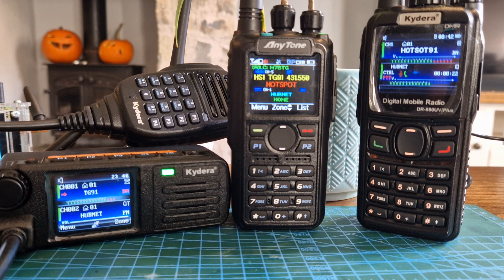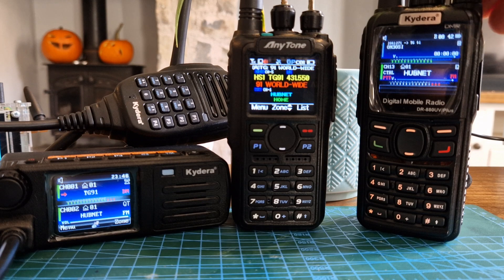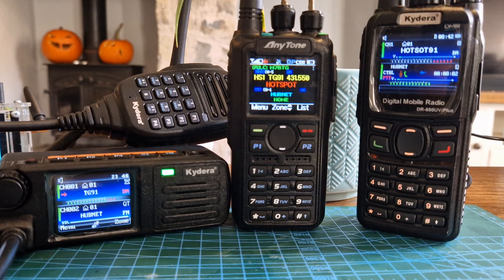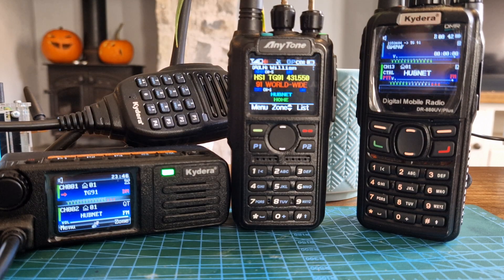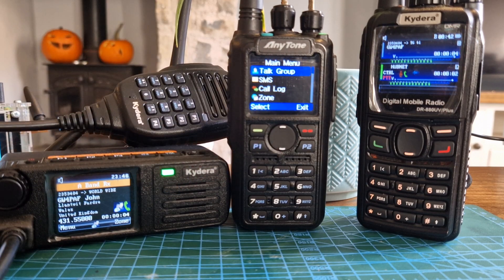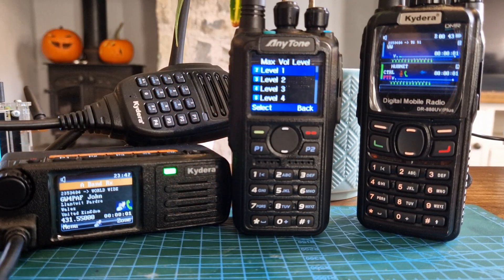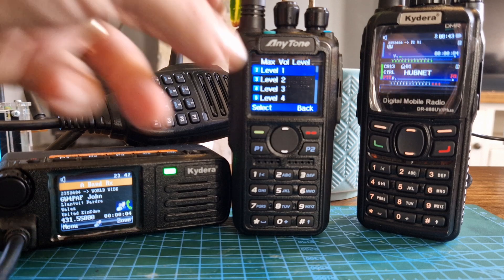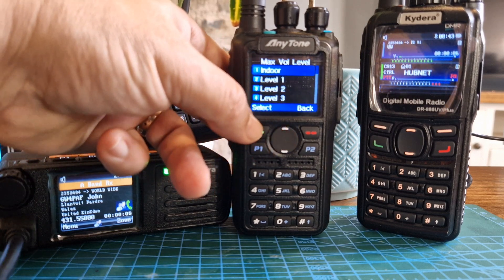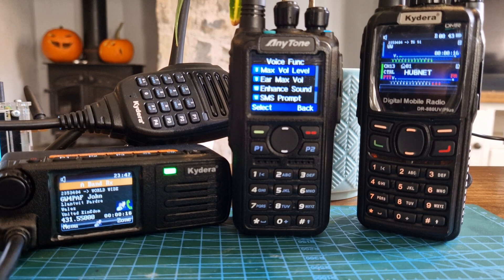We're forced to hear quite a loud volume with both the GD88 and the RT73, whereas with the 878 we can go into the menu and change the settings — we can go to the max volume level, select it, and we've got different levels so we can set it quite low. There's even an indoor setting, which is what we need with the GD88 and RT73 so that indoors we can get the radio nice and low.